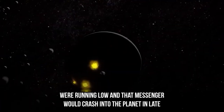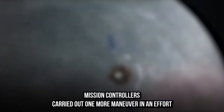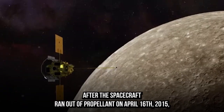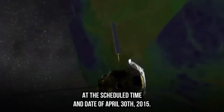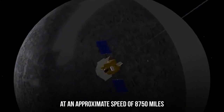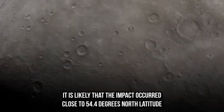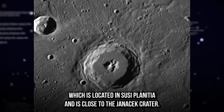On Christmas Day 2014, it became evident that the propellants on the spacecraft were running low and that MESSENGER would crash into the planet in late March of the following year. On January 21, 2015, mission controllers carried out one more maneuver to increase the orbit sufficiently to enable scientists to continue their work through early spring. After the spacecraft ran out of propellant on April 16, 2015, NASA announced it would strike Mercury's surface on April 30, 2015. At the scheduled time, MESSENGER crashed into Mercury at approximately 8,750 miles per hour — 14,080 kilometers per hour — forming a fresh crater near 54.4 degrees north latitude and 149.9 degrees west longitude, in Suisse Planitia close to the Janacek crater.